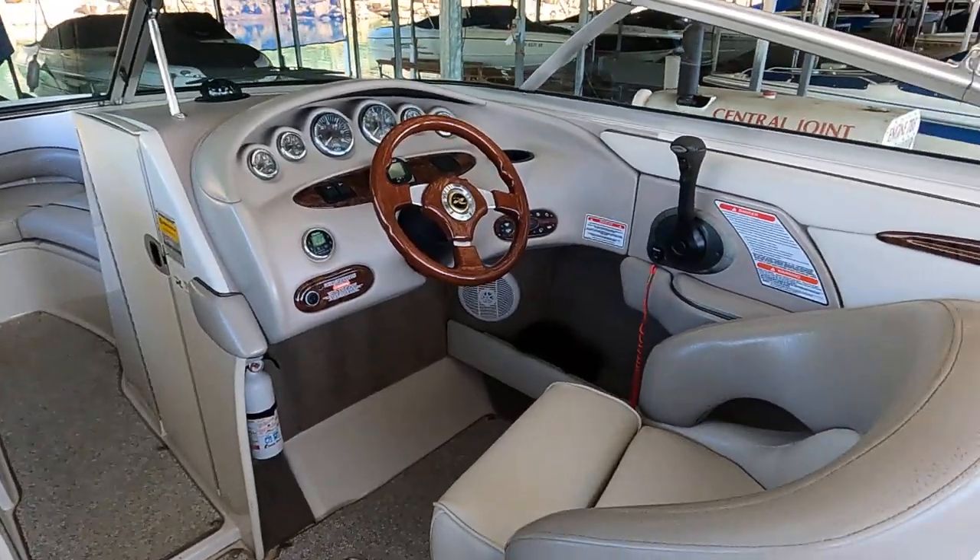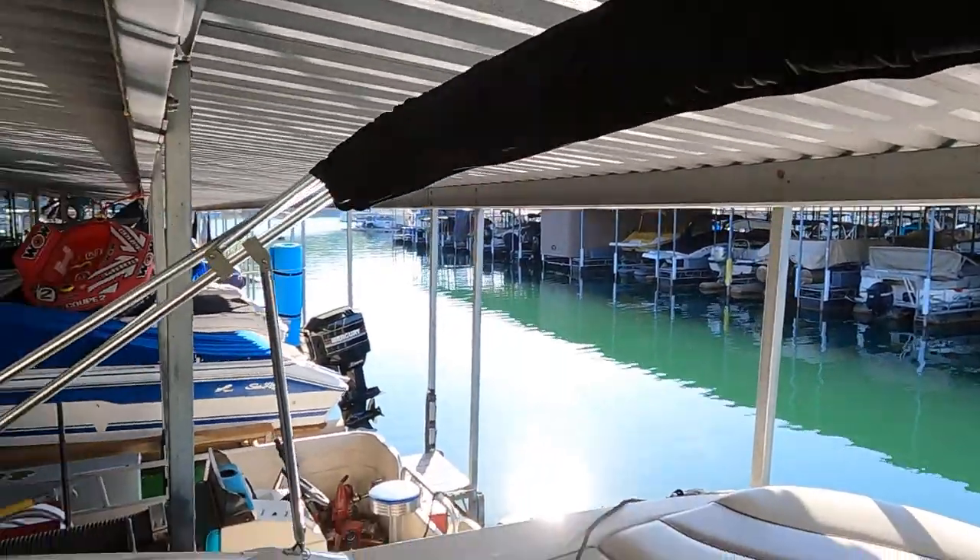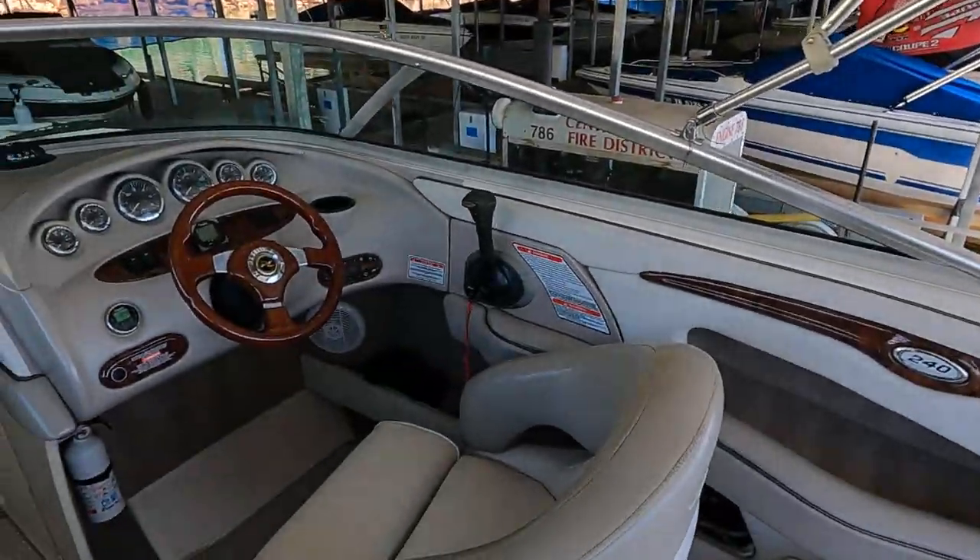Between the driver and passenger seat is a nice large in-floor storage locker — that's where the mooring cover is currently stored. That mooring cover transfers with the boat. This one is rated for 10 passengers.